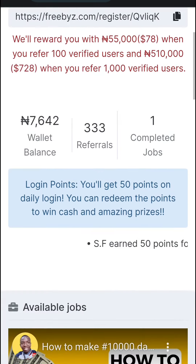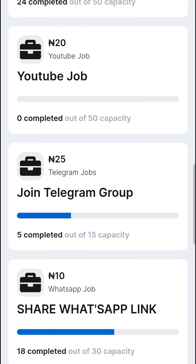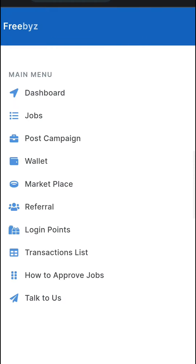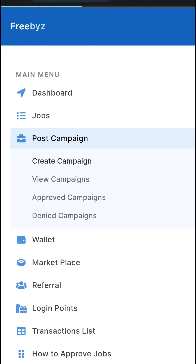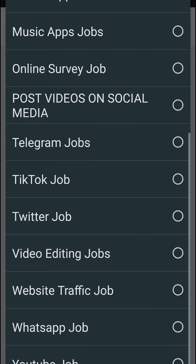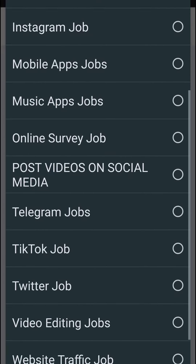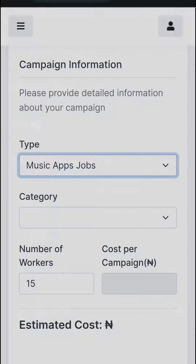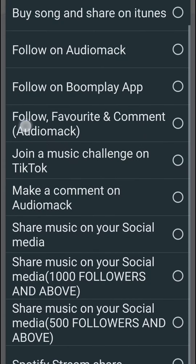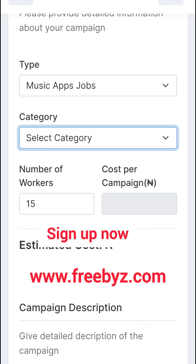Make sure you use Freebyz to make money online and grow your social media followers on YouTube, TikTok, and other platforms. You can also recruit workers to do surveys, download and install your app, do video editing, drive website traffic, post on social media, engage your music on Boomplay, Audiomack, and more. Enjoy using Freebyz and I'll see you in the next video — thank you!